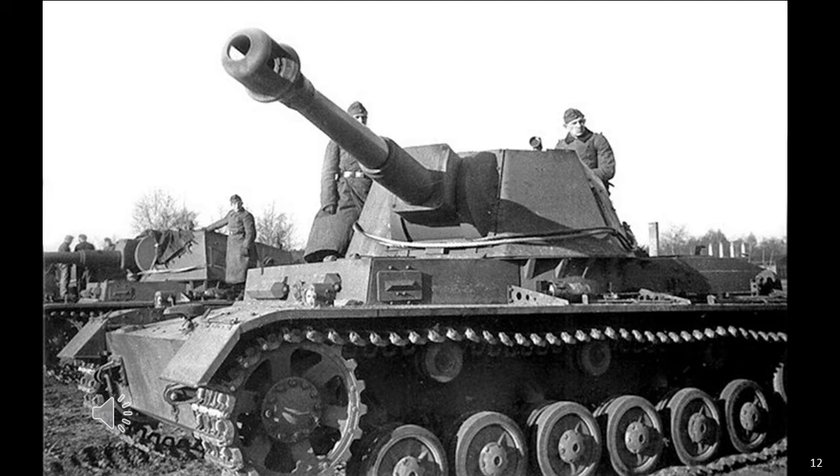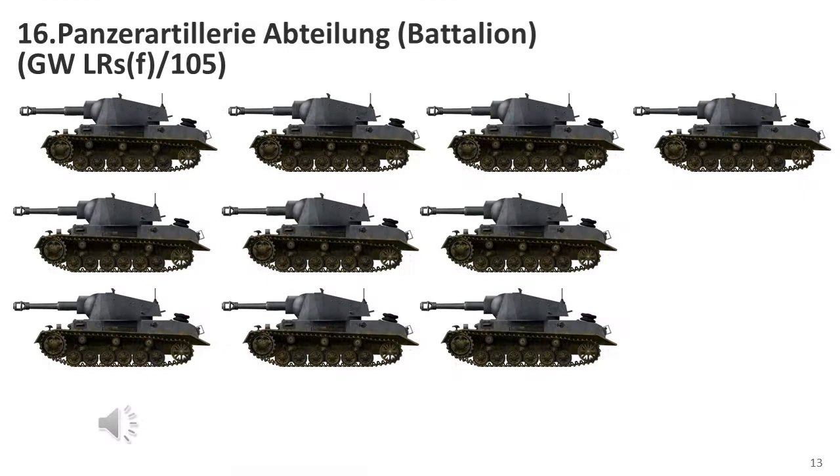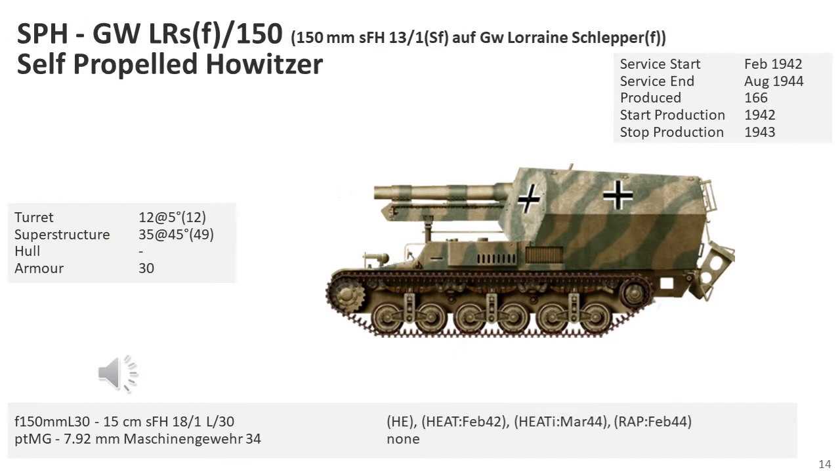An order for a further 200 10.5cm leFH 18-1 SF-Ausf GW 4b SPGs was placed as a result, but was cancelled in November 1942 after it was decided to mount the gun on obsolete chassis instead of the Panzer IV chassis. The regiment was destroyed in early 1943 in the Stalingrad pocket. It is unknown how the 16th Panzer Artillery Regiment, 12th Panzer Division, Light Artillery Battalion equipped with this weapon was organised — I assumed two batteries of three weapons and one of four, but this is purely a guess.